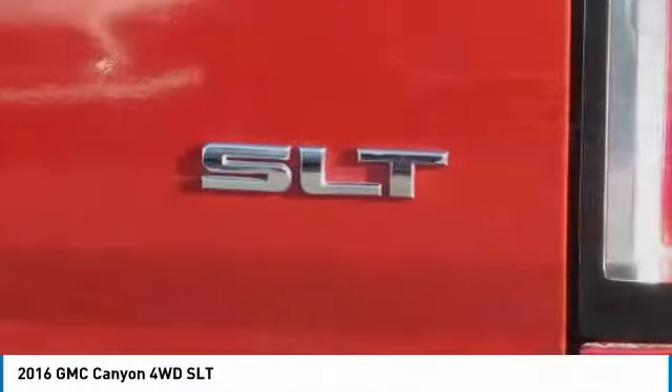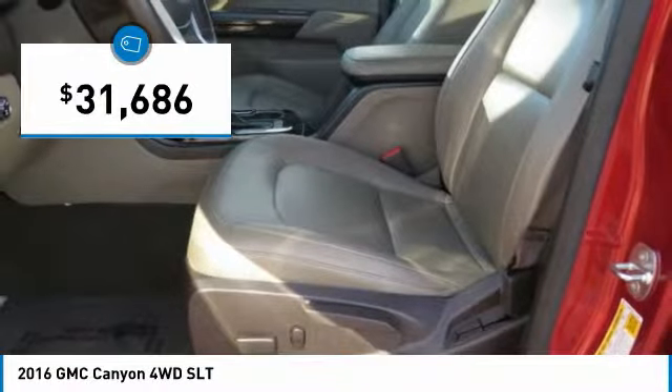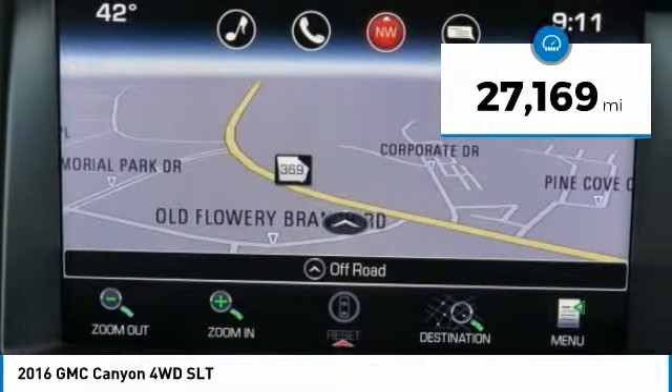Navigation, Backup Camera, Lane Departure Warning, Forward Collision Warning, Plush Leather Interior, Heated Front Seats, Trailer Tow Package, Running Boards, Remote Start, and much much more.